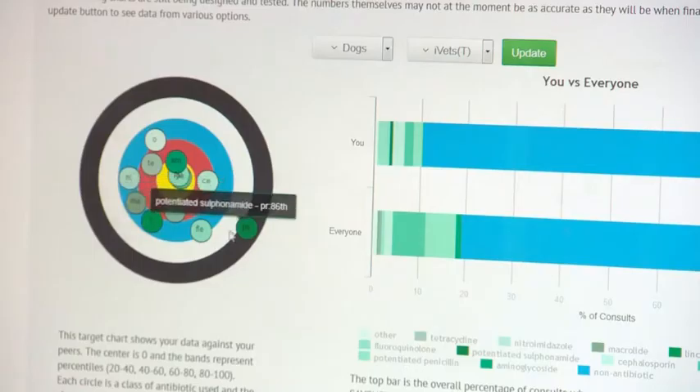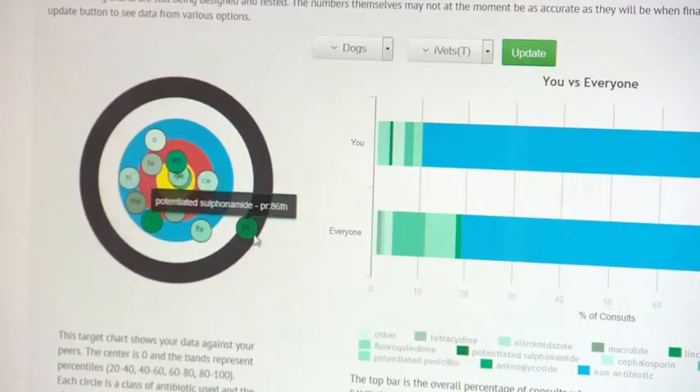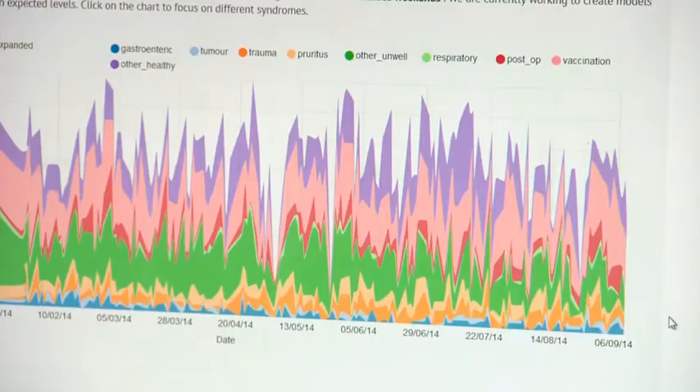Savsnet will even tell you how your practice compares to others in terms of prescribing antibiotics. I think it gives vets and nurses a great amount of power. Vets can look at the results clinically, so if they're seeing outbreaks of diseases or increased numbers of patients presenting with particular diseases.